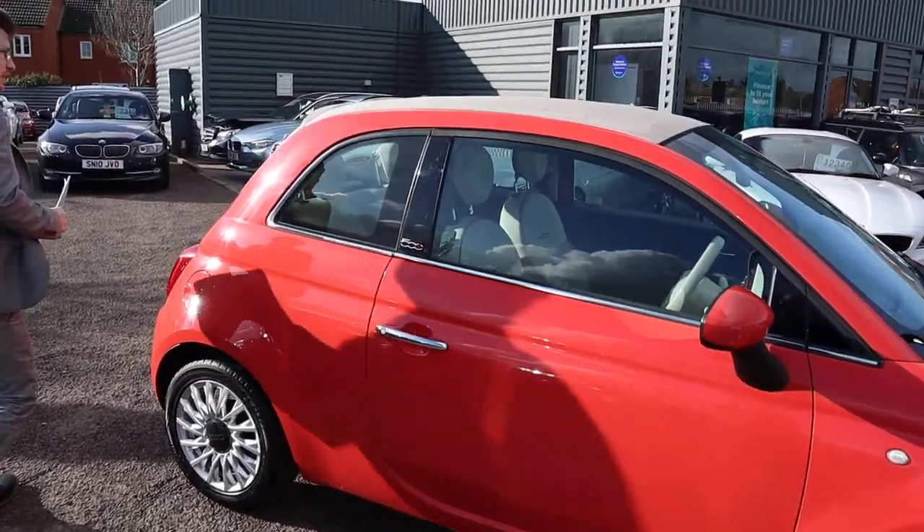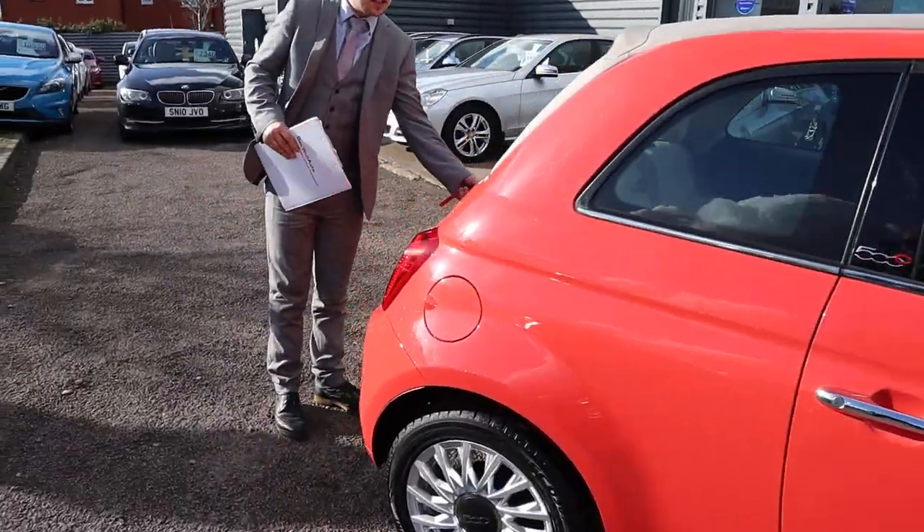You've got a convertible roof there as well. We'll show you that in all its glory in a few minutes.